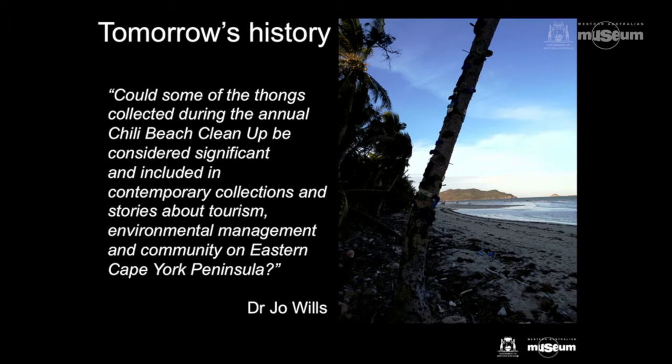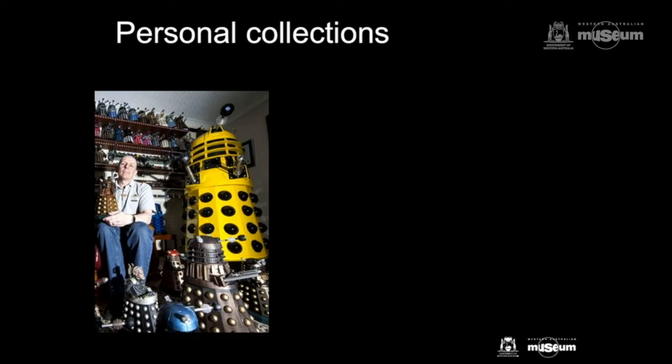I also found this blog which captured a particularly Australian element: thongs being washed up on Chile Beach in Queensland. Dr. Joe Wills asks: could some of the thongs collected during the annual clean-up be considered significant and included in contemporary collections about stories of tourism, environmental management, and community on eastern Cape York Peninsula? One of the ways we can engage with collecting is to work with personal collections and personal collectors — but of course, there are some dangers and issues.